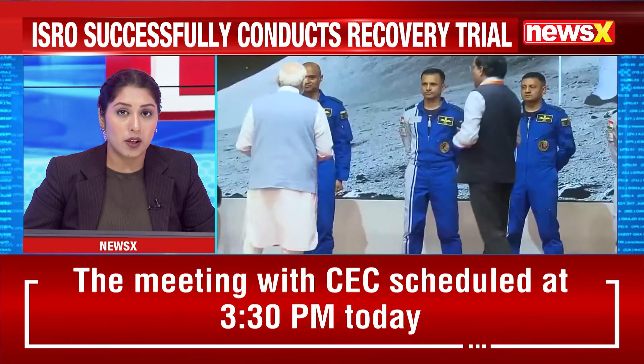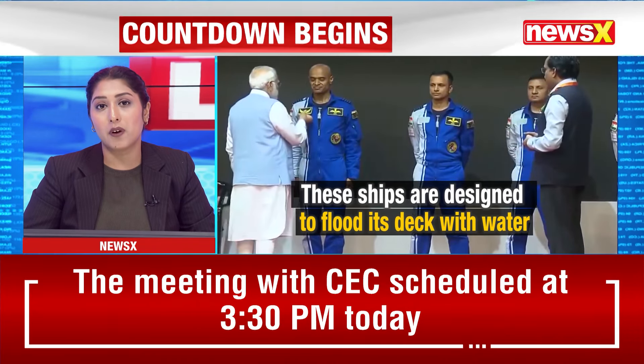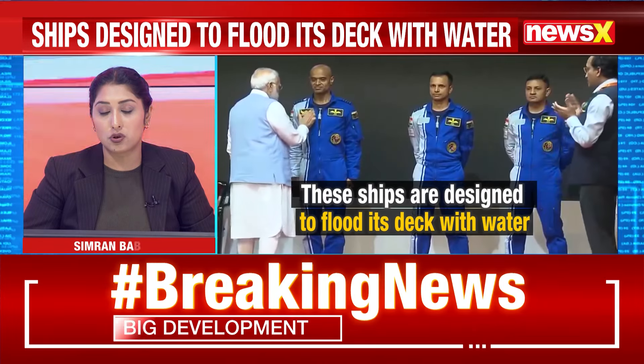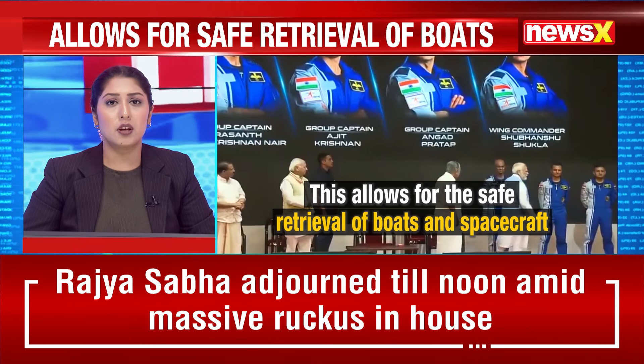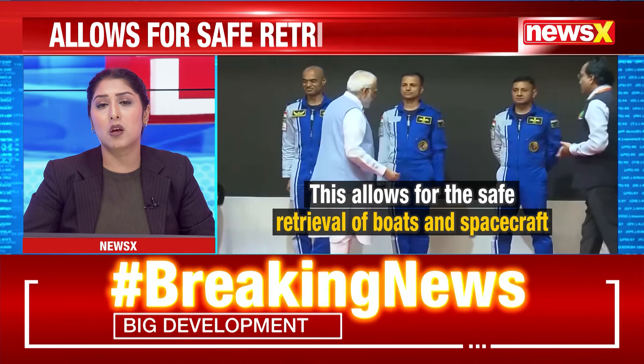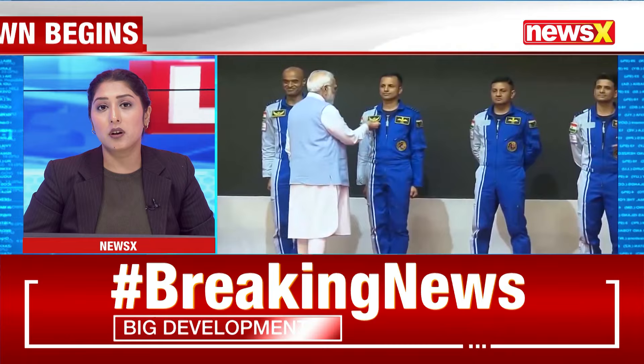This successful sequence validated the operational procedures and will aid in refining the standard operating procedures for both normal and emergency recovery scenarios. The Gaganyaan mission aims to send Indian astronauts into space for a three-day mission in orbit around the Earth.